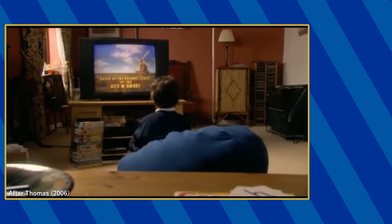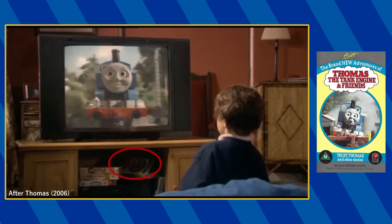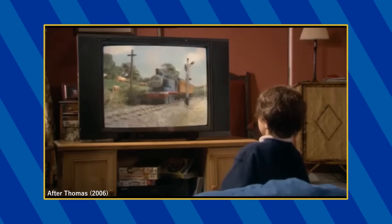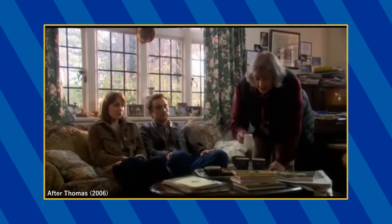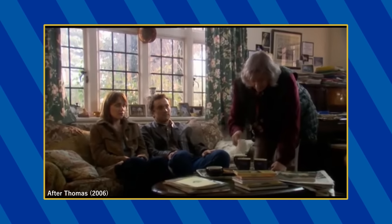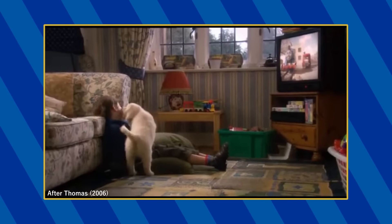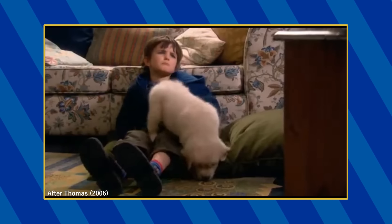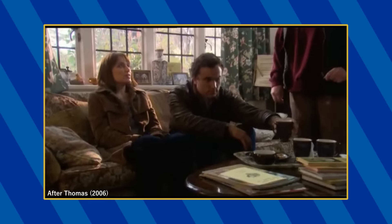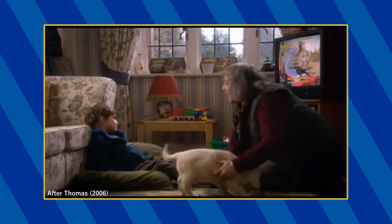Various Thomas VHSes also appear, however most of them can't be identified due to the resolution of the film. The only tape I could make out was the UK's Trust Thomas. This is the tape that Kyle is watching in the beginning and you can hear the episodes Trust Thomas and The Trouble With Mud playing. Later, at Chris's house, Kyle can be heard watching the episodes Trust Thomas, The Runaway, Better Late Than Never, and The Trouble With Mud. But as far as I'm aware, no VHS release of Thomas has these episodes in this specific order, which makes me believe this is either a custom tape or the audio was added in post.